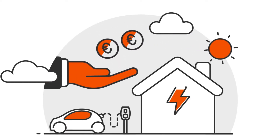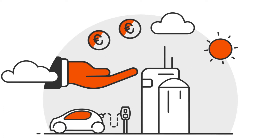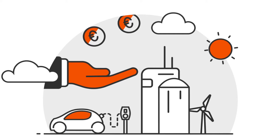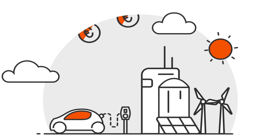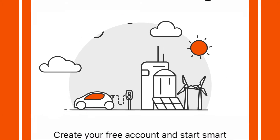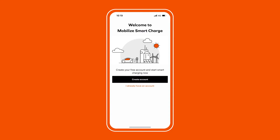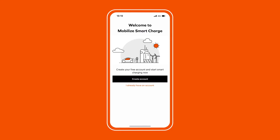It also helps you reduce your carbon footprint and recharge your vehicle when electricity demand is at its lowest, favouring the use of green energy. Find out how to set up and use Mobilize Smart Charge so you can save money while you're charging your vehicle.